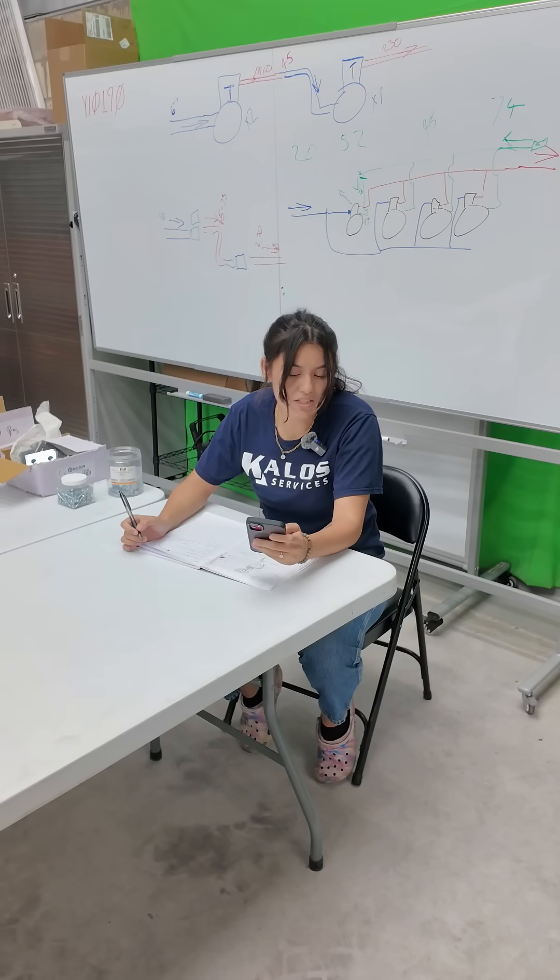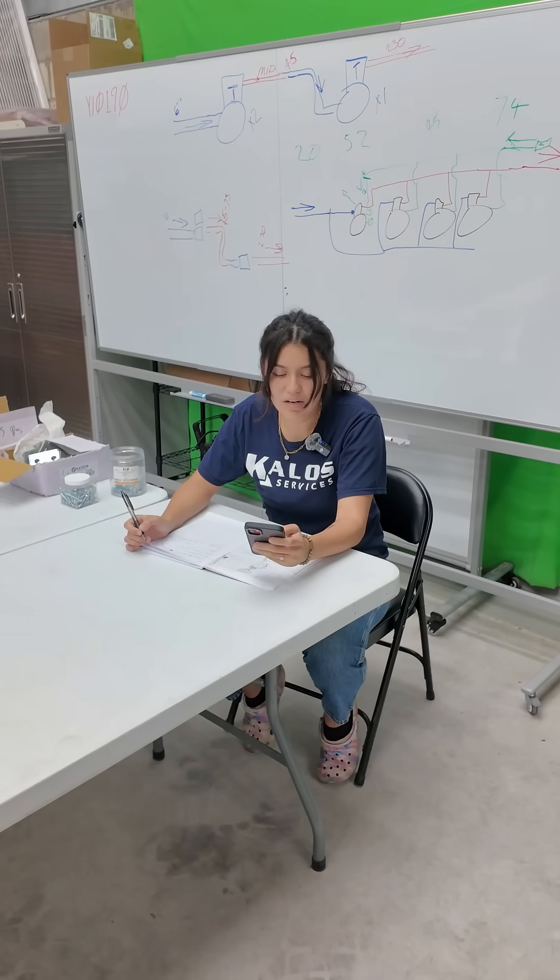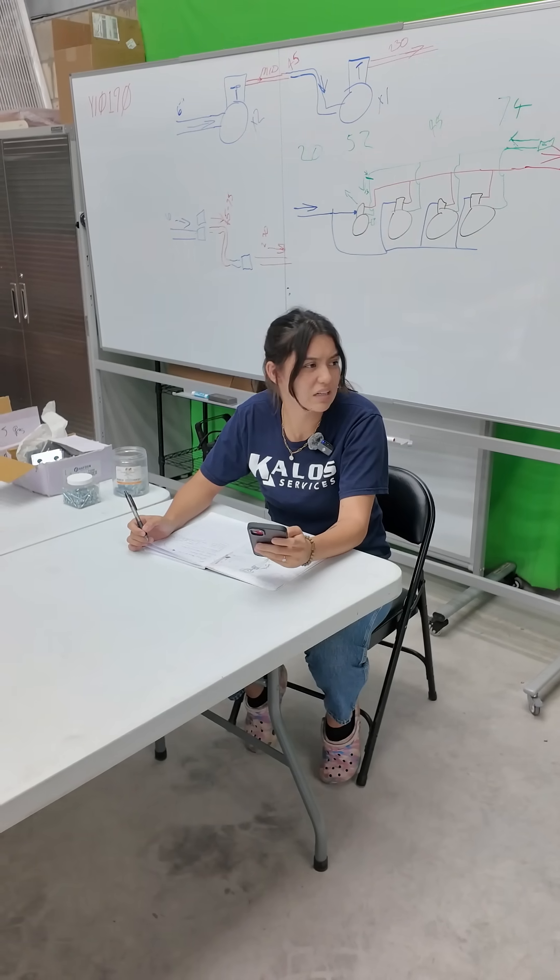Hey Roman, a customer just DM'd us. Their lights are going dim, but not fully out. What does that mean?